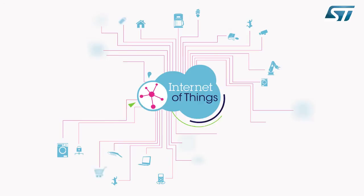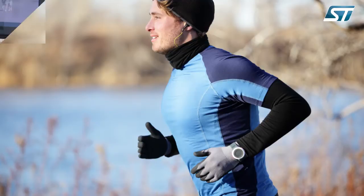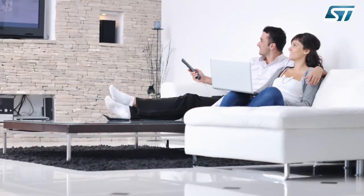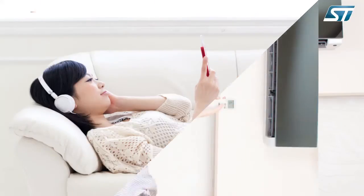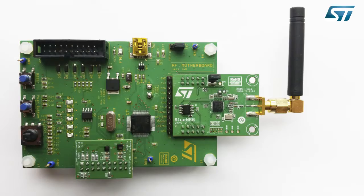This video presents ST's Bluetooth Smart development kit based on the ST BlueNRG network processor. The kit enables fast development of Bluetooth Smart connectivity for a variety of IoT applications such as wearable fitness bands, consumer appliances, connected home devices, or accessories for PCs and smartphones.